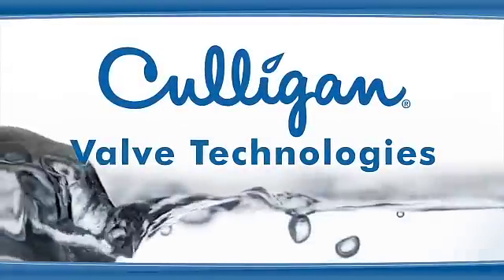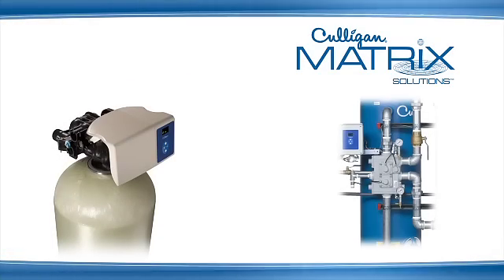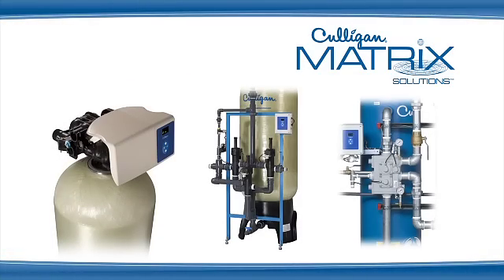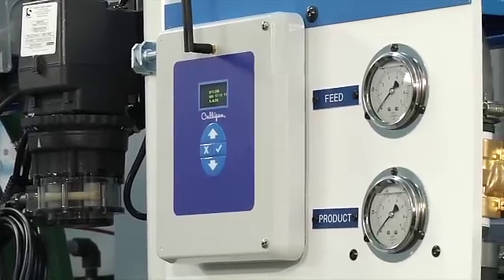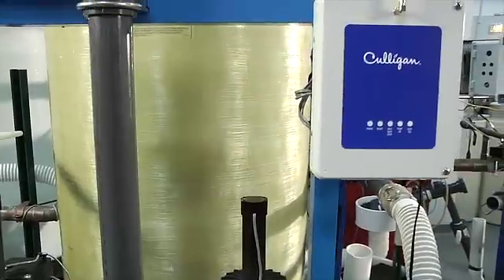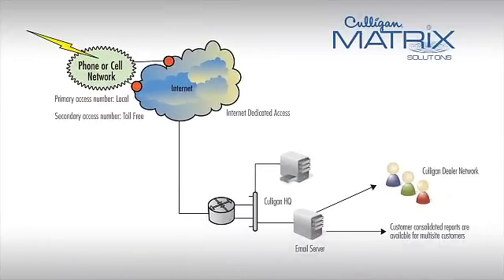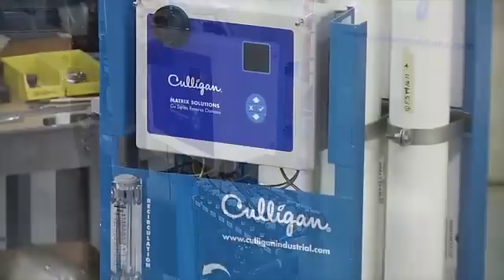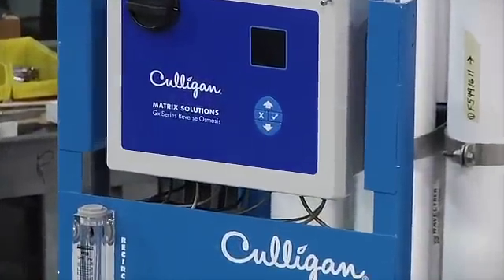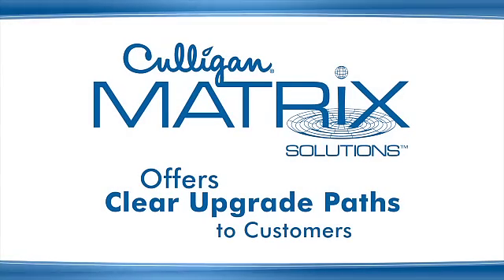Culligan's valve technologies, including top mount valves, side mount valves, and valve nests, build the base product. The Culligan smart controller is used across all pretreatment valve technologies. Multiple add-on packages — including monitoring, communications, efficiency, and multi-tank — provide additional functionality based on customer requirements. These packages allow Culligan dealers to provide clear upgrade paths to customers.